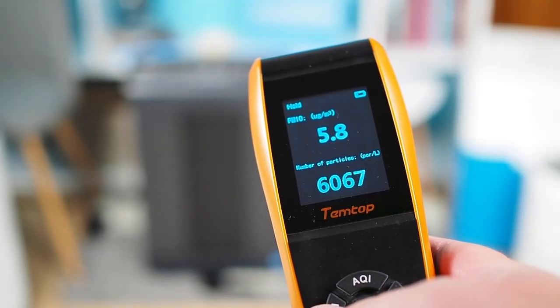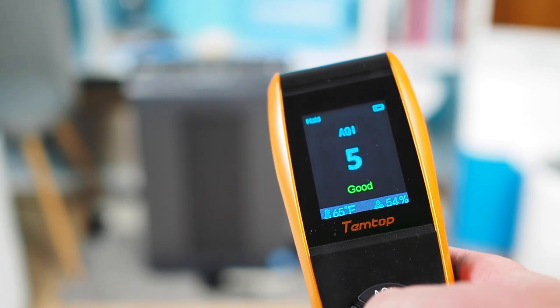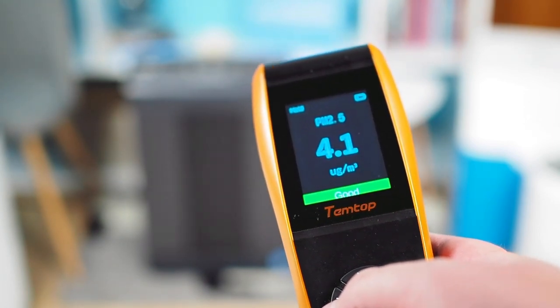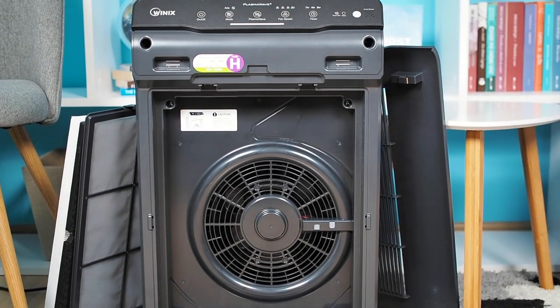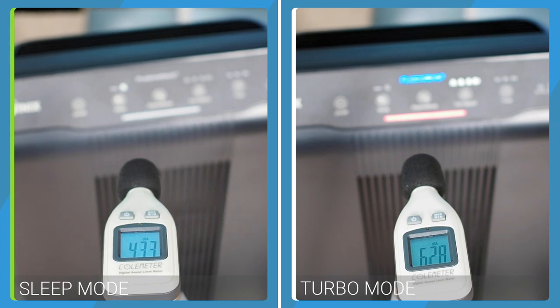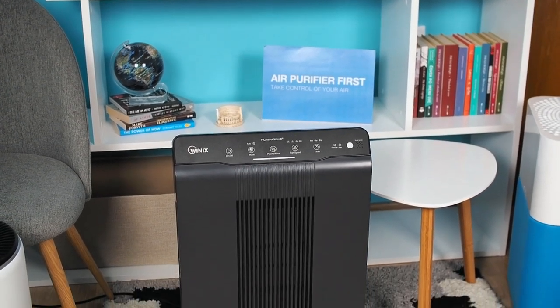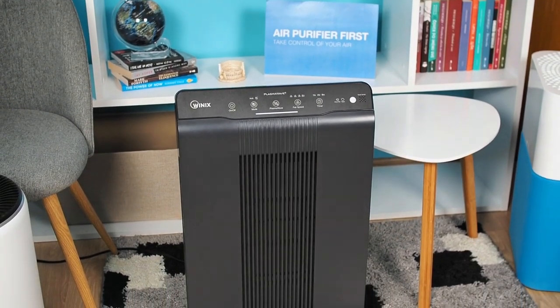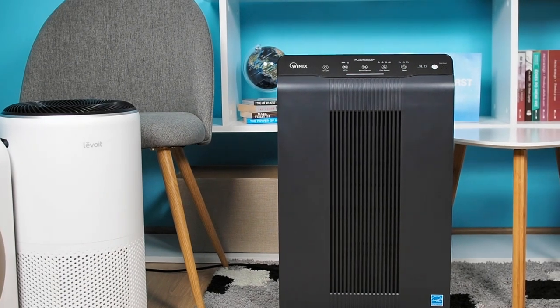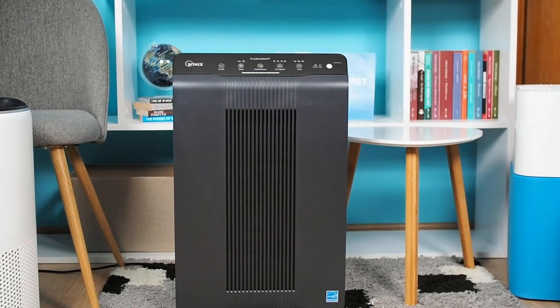The WinX 5500-2 performed exceptionally well in our performance tests, improving the air quality in a 320 square foot room by about 96%. It uses a slightly larger 70-watt motor, which is not too loud overall, producing a sound of 40.6 dBA at the lowest speed and 66.4 dBA at the max speed. In conclusion, the WinX 5500-2 is an outstanding air purifier. Thanks to its high-quality, washable pellet-based carbon filter, this air purifier is our best choice for combating VOC allergens from the air.